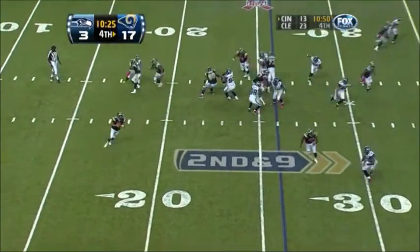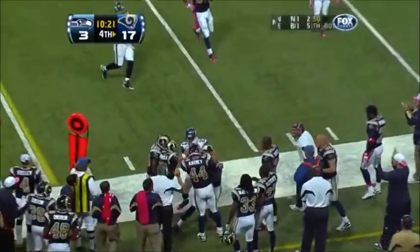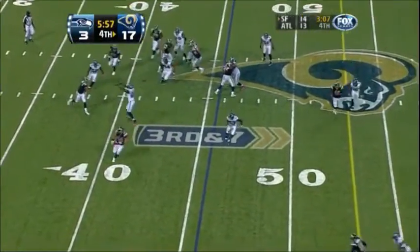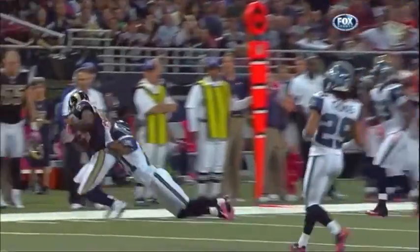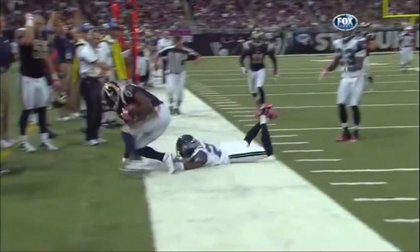Sam Bradford rolls out on second down, fires to the sideline — Brandon Gibson pulls it in in heavy traffic and makes the catch. Then Bradford fakes the handoff, rolls right, throws to the right sideline — what a catch in heavy traffic. Mark Clayton makes a terrific catch at the Seattle 40 for a gain of 14.